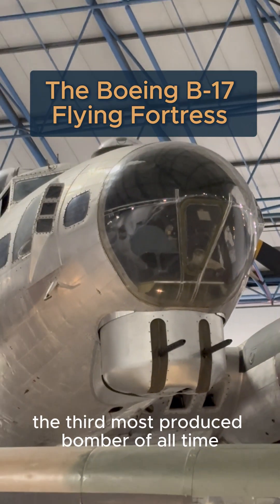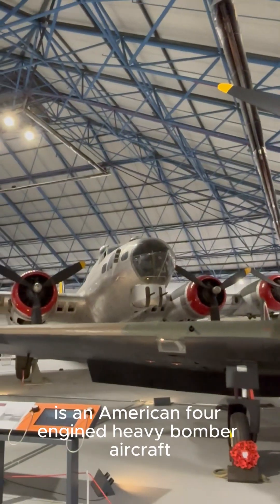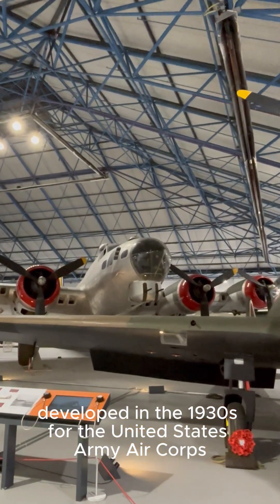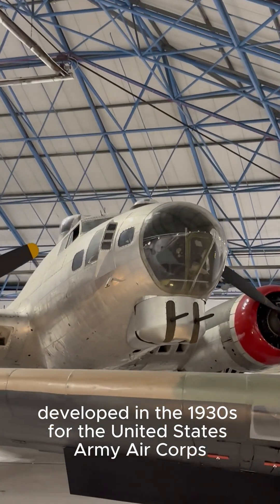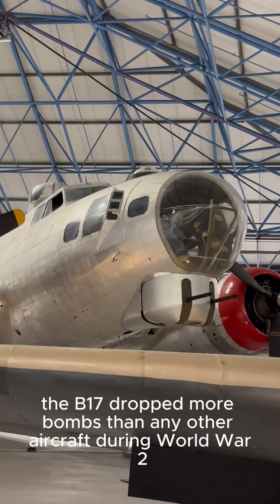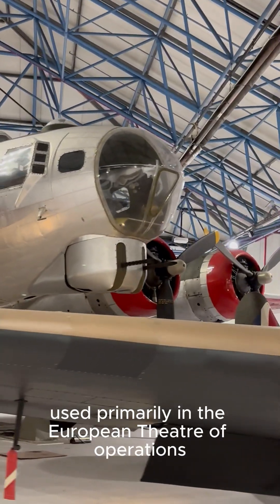The third most produced bomber of all time, the Boeing B-17 Flying Fortress is an American four-engine heavy bomber aircraft developed in the 1930s for the United States Army Air Corps. A fast and high-flying bomber, the B-17 dropped more bombs than any other aircraft during World War II.